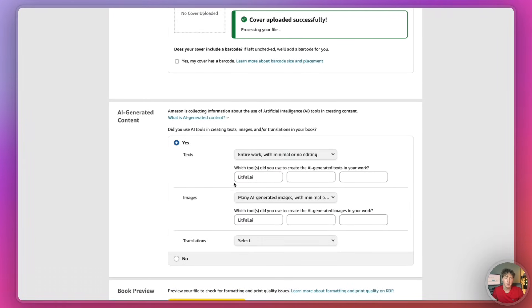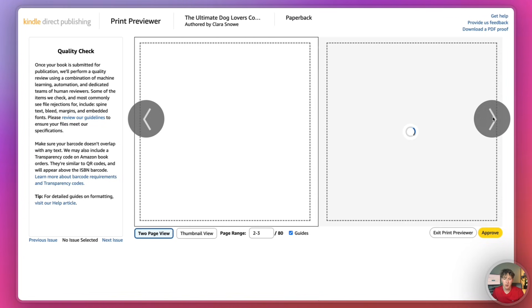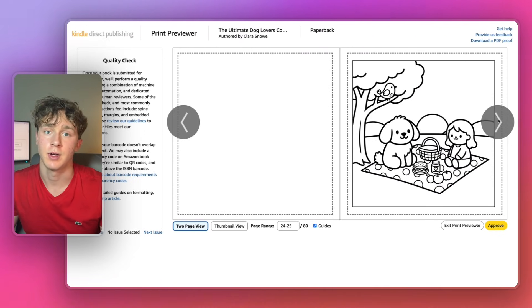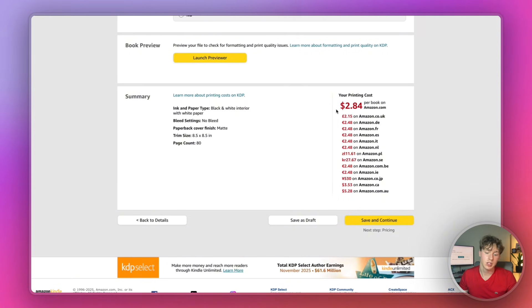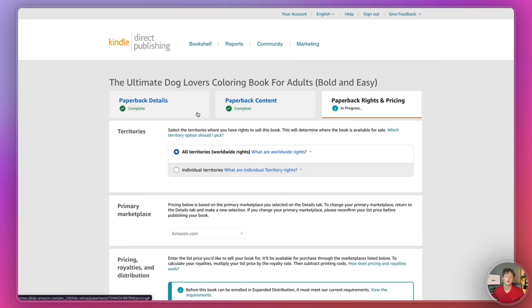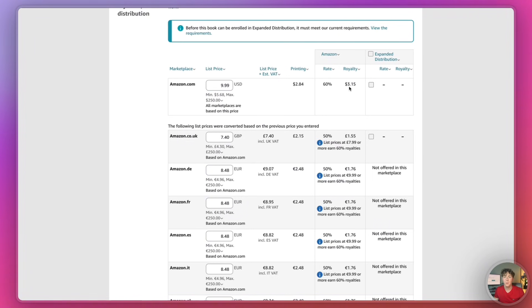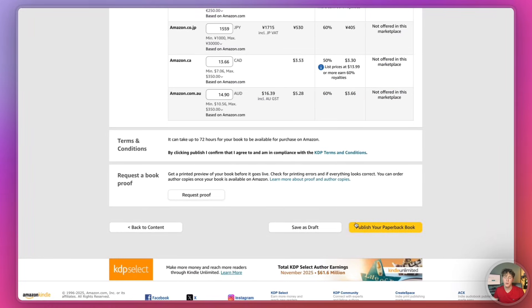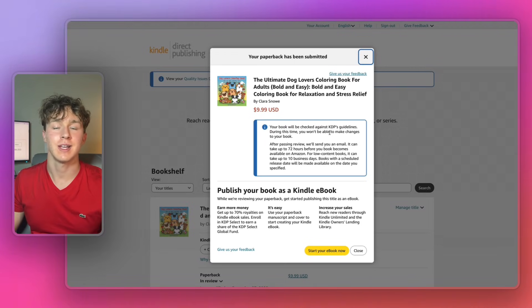The KDP-ready files from Litpal have been successfully uploaded. For the AI-generated content section, I'm going to select Yes, and declare that Litpal AI was what I used to generate the content for this book. Then I'll press launch previewer. Our files have successfully loaded with all of our coloring pages inside the book — I'm really happy with how this came out. The printing cost is actually pretty low at only $2.84. I'll press save and continue, and set the price at $9.99. That means I'll be making around $3 per book — pretty average for self-published coloring books on Amazon. Then I'll press 'Publish my paperback book,' and my book has been submitted to Amazon for publishing. They'll notify me once it's approved and live.